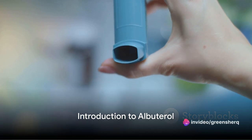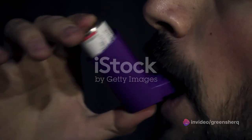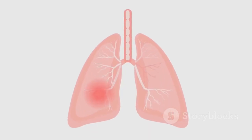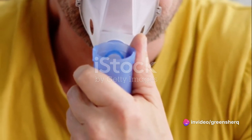Ever wondered what albuterol is and why it's important? Albuterol, a common name in the medical world, is a type of bronchodilator. In simpler terms, it's a substance that helps to open up the airways in your lungs, making it easier for you to breathe. A marvel of modern medicine, it's a crucial player in the management of breathing problems.